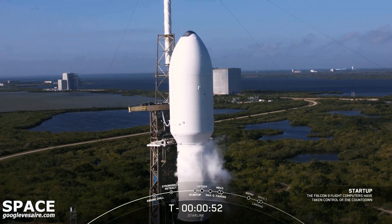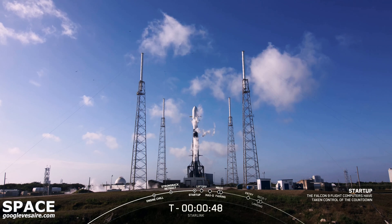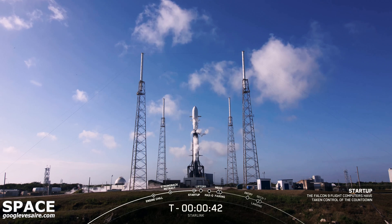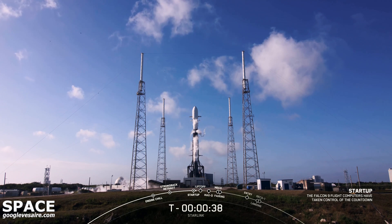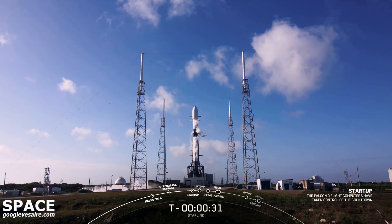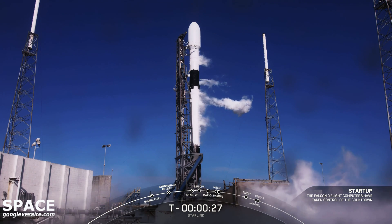Falcon 9 is in startup. Now in just a few seconds we'll wait for the final launch director go for launch. Time to let the American broomstick fly and hear the sounds of freedom. LD is go for launch. LD has given that go for launch. All systems are go. Let's listen in to the terminal countdown and watch as Falcon 9 takes our Starlink satellites to space.